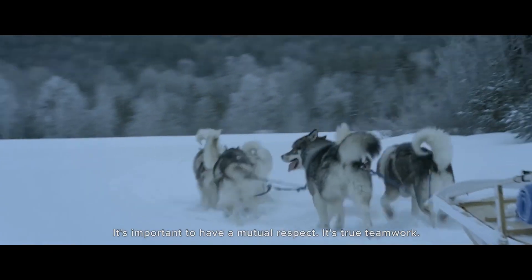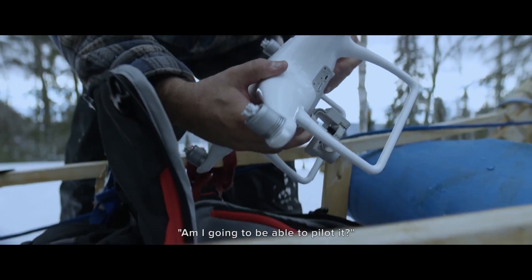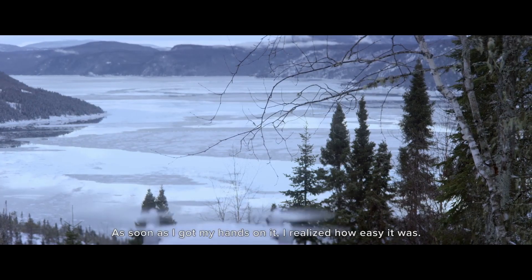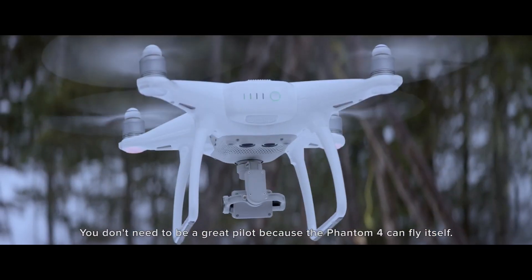It's mutual respect. It's a team effort. When I got the Phantom 4, I asked myself: can I pilot this? But from the moment I got this little machine, I saw that it didn't have to be complicated — you don't have to be a good pilot, because it's able to take off all on its own.